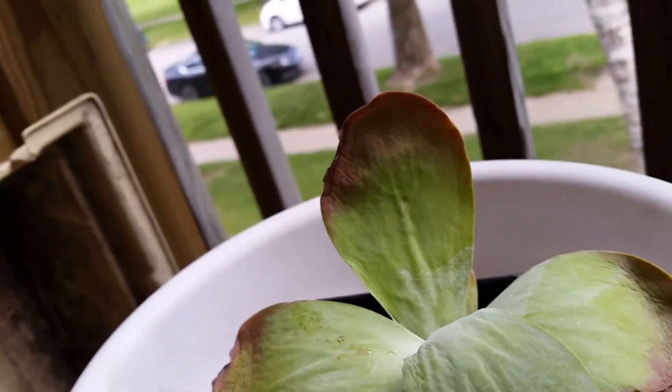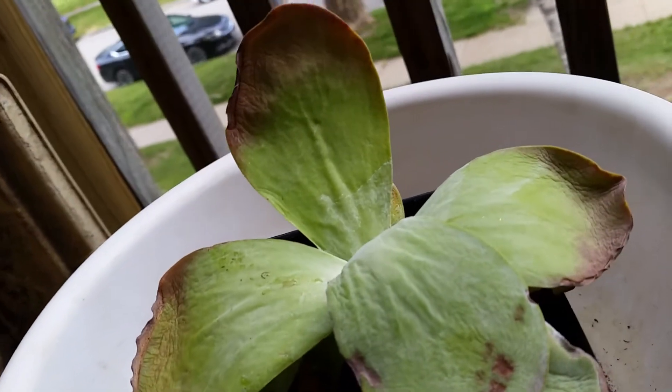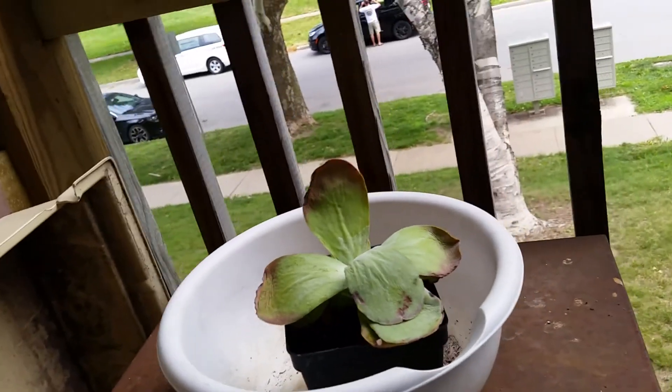I'm not sure if this is a succulent or what it is, but I thought, you know what, if someone's gonna leave a plant out there to die, I'm gonna bring it back to life or try.